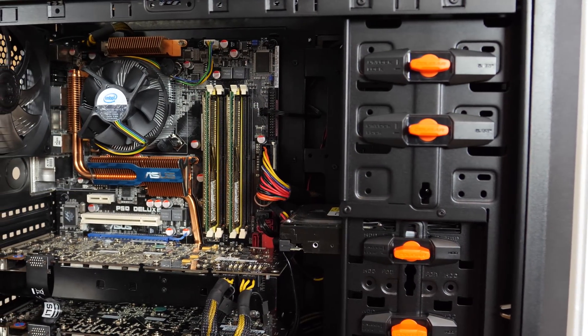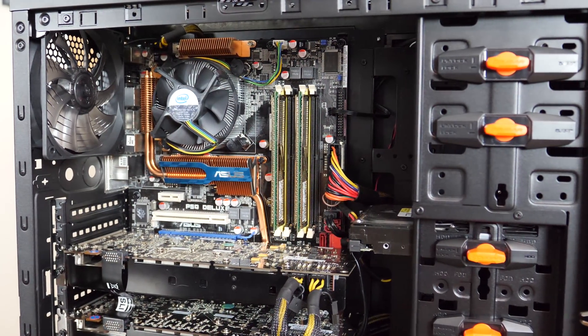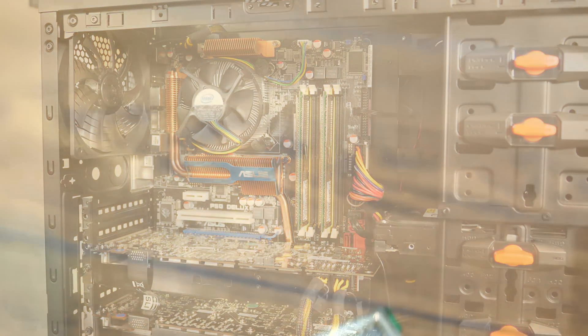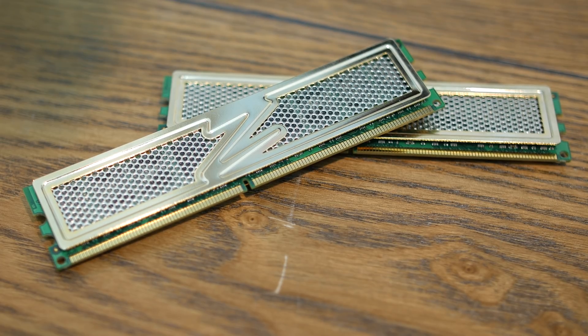As a quick refresher, this relatively modern Cougar case is housing some of the most powerful hardware available around 2007. The CPU is a Core 2 Extreme QX6850, Intel's $1,500 quad-core flagship, and the GPUs are twin 8800 GTXs running in SLI. The shiny gold 2x2GB memory kit is from OCZ, and the motherboard is the ASUS P5Q Deluxe.